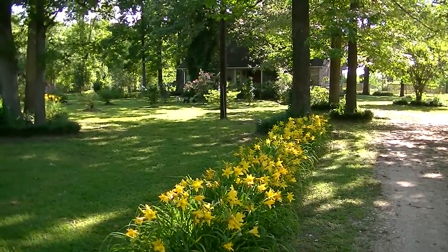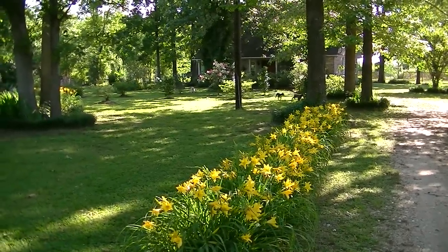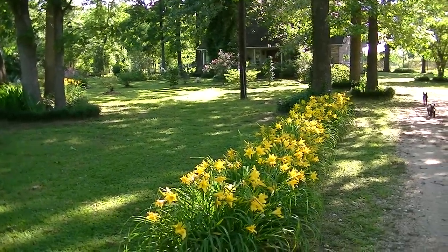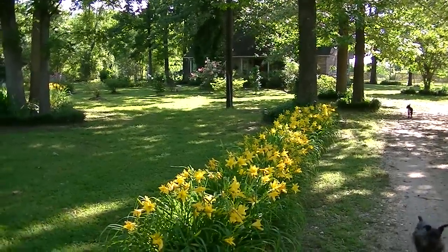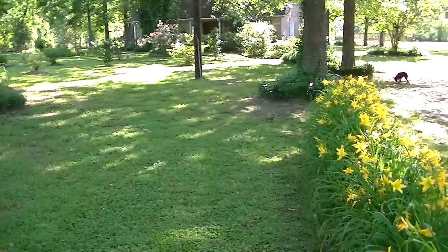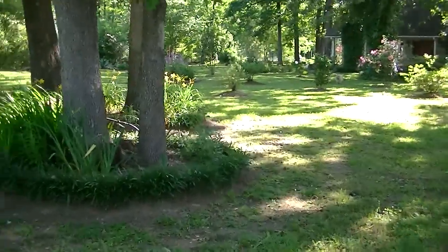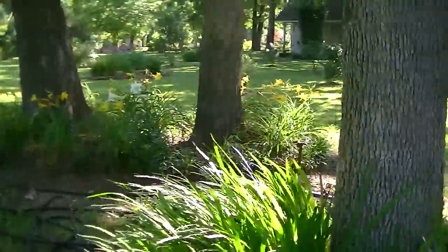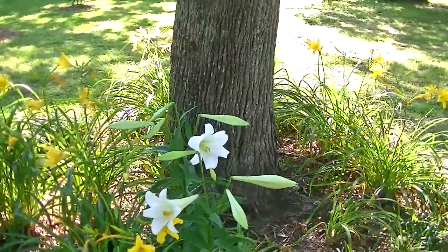Well, good morning everybody. It's a cool brisk morning on the Waldo plantation and we're looking at the daylilies guarding the driveway going into the home. This is our first walkthrough of spring flowers this year. It's a little bit cool — 58 degrees out here this morning — and we finally got some Easter lilies going.